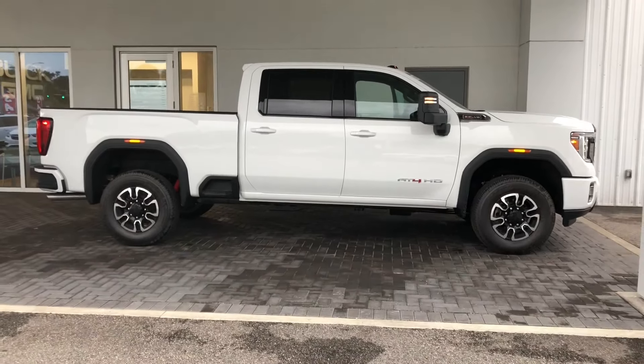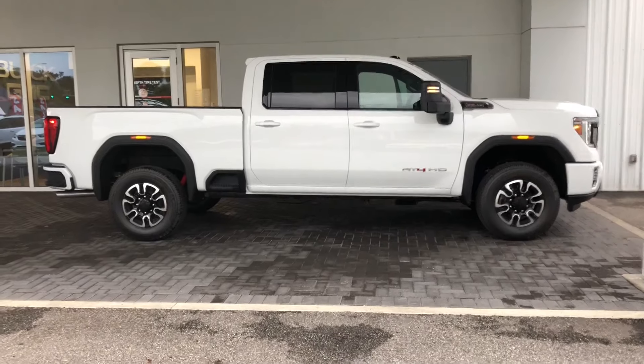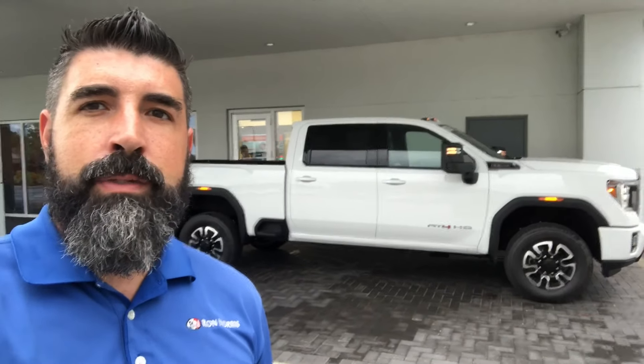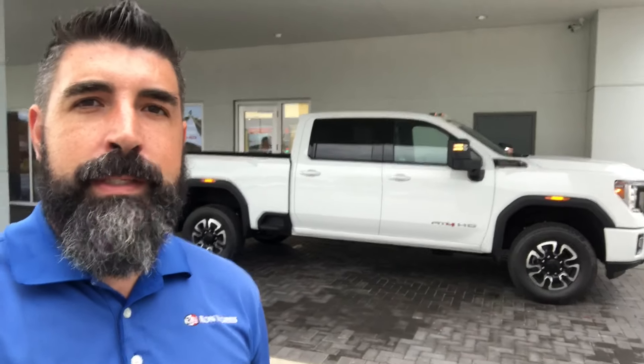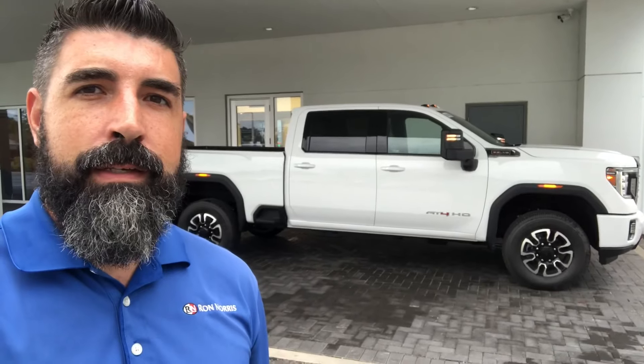If you guys got any questions, if you're new to the channel, appreciate all the support. Please hit that thumbs up button and subscribe to the channel. Let me know what you guys think about the 2020 2500 HD — this one's a 6.6 gas. I can't wait until we get an Allison in with a Duramax. It's supposed to be the new 10-speed Allison with a Duramax, so whenever I get that truck in, I'll do a video on it. I appreciate y'all watching — have a great night, see you guys on the next video.